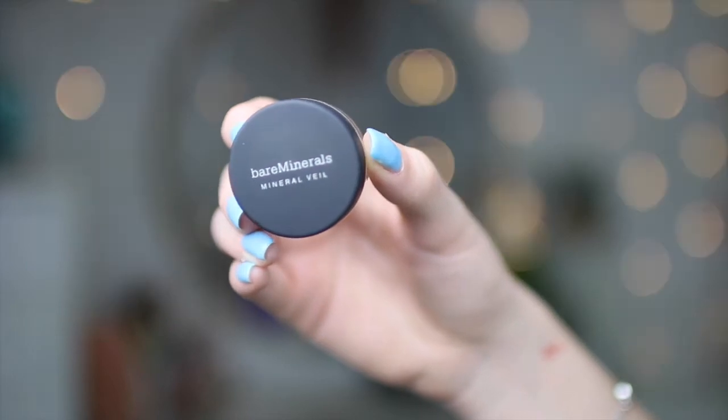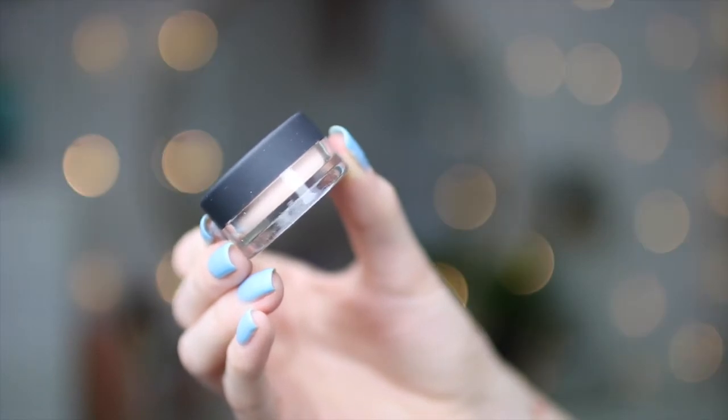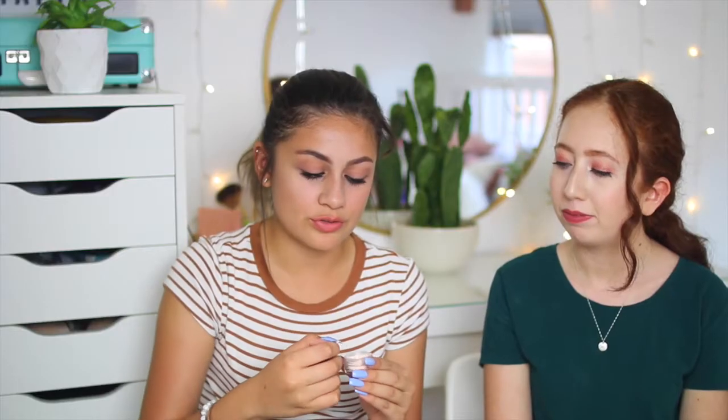This next thing is the Bare Minerals setting powder. I've actually never tried anything from Bare Minerals before. It's like a rosy, translucent tone. Overall, this Play by Sephora box was definitely one of my favorites because you get makeup products, hair products, a mask, and a perfume.